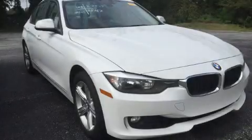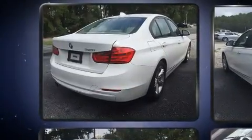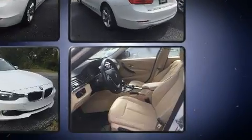The 2015 BMW 328i, a four-door five-passenger sedan with fewer than 70,000 miles. It features an automatic transmission, rear-wheel drive, and a two-liter four-cylinder engine.